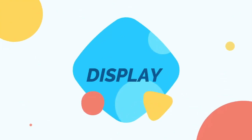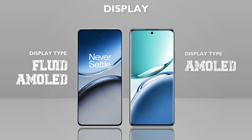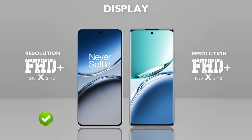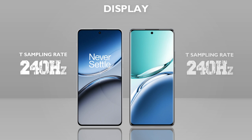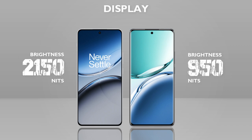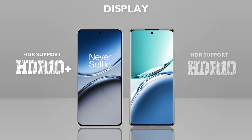Now let's check the display. Display size is the same on both mobiles. Display type: AMOLED — same. Resolution: Full HD+ — OnePlus is better. Refresh rate: 120Hz — same. Touch sampling rate: 240Hz — same. Brightness: 2150 nits — better. Screen protection: Gorilla Glass Victus 2 — better. HDR10+ and HDR10 — almost same.